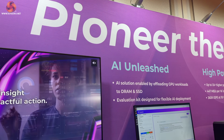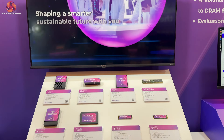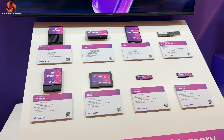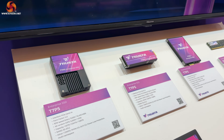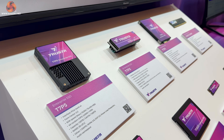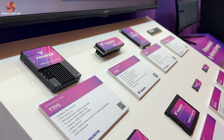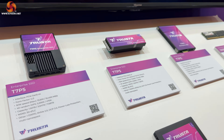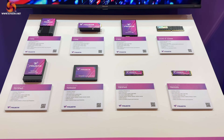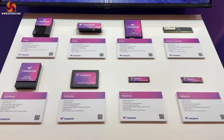Another thing ADATA are doing is launching Truster, which is an enterprise-class product. Basically you're talking about situations where it's more important to use TLC than QLC because you want maximum stability on reads and writes when getting up to high speeds of 12,000–14,000 megabytes per second. This range of products is designed specifically for high-end content creators, businesses, and people that really need reliability on their data.